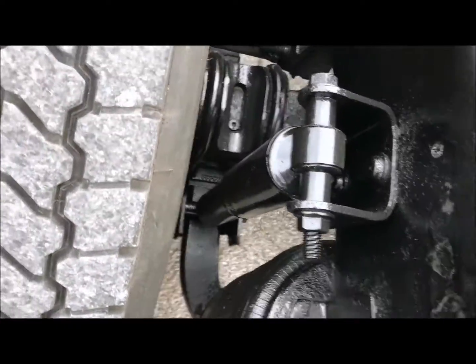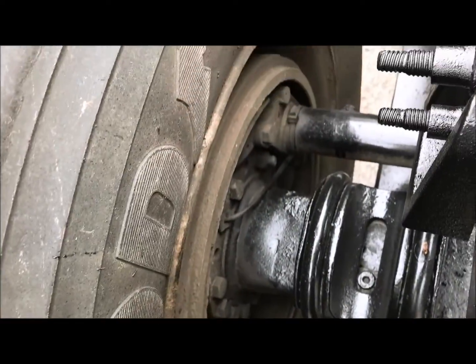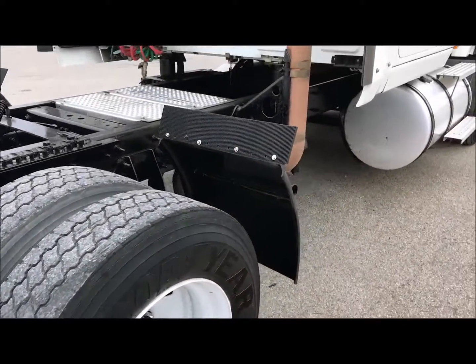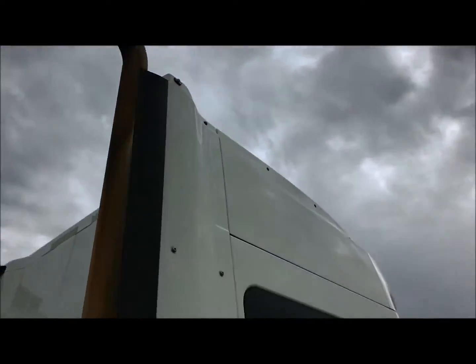Your bags, shocks, brakes — all in excellent condition. This truck has had a full PM and DOT done to it, so she's ready to hit the road.